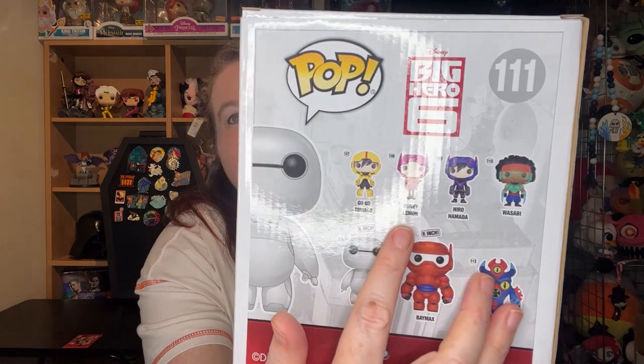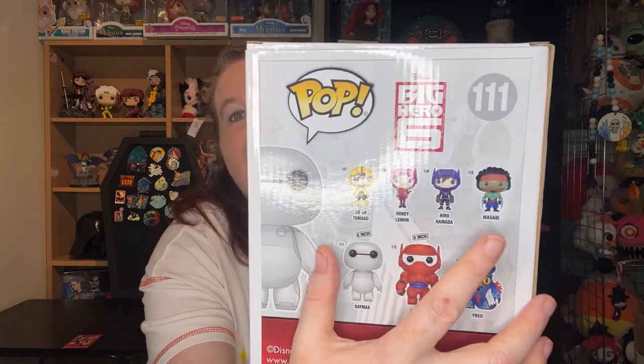My favorite character is Honey Lemon — I think she's the sweetest thing. But I do have a thing for Wasabi, he's adorable, I love him. I love this entire cast. But I am definitely more of a Fred because I geek out and will tell you comic book origins that you don't need to know. It's a mix of Disney and Marvel — it's such a good movie, I love it.